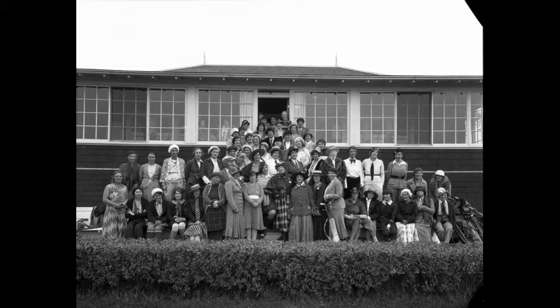A group of mostly female golfers, standing outside a building at the Saskatoon Golf and Country Club, all wear hats and possibly are dressed in 1920 period styles.